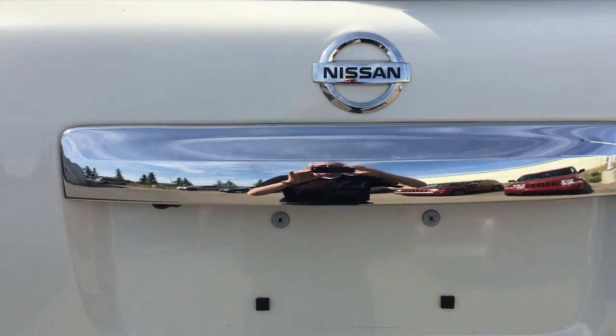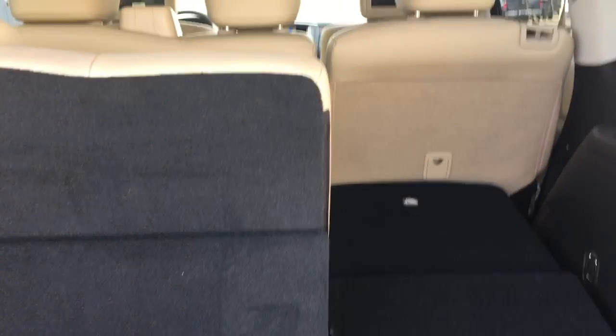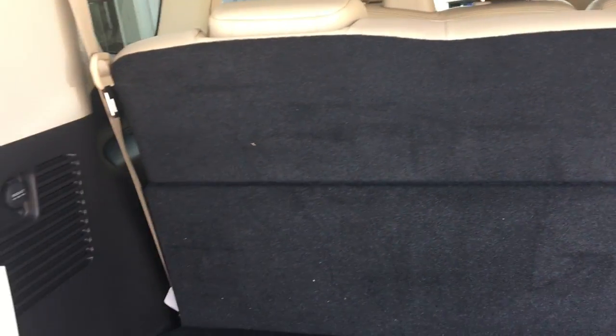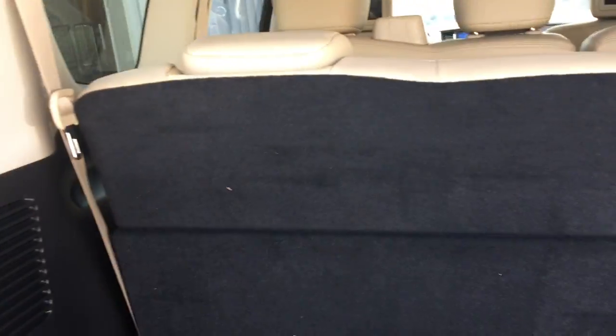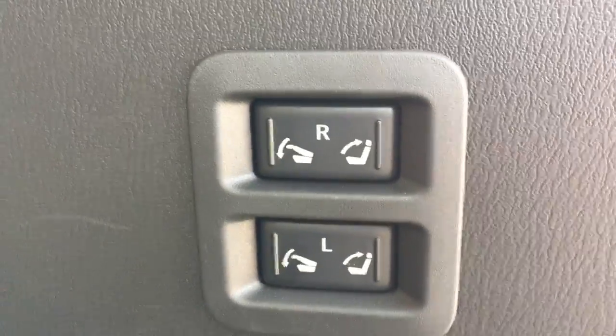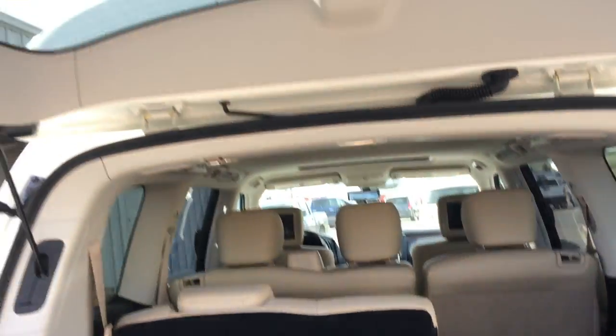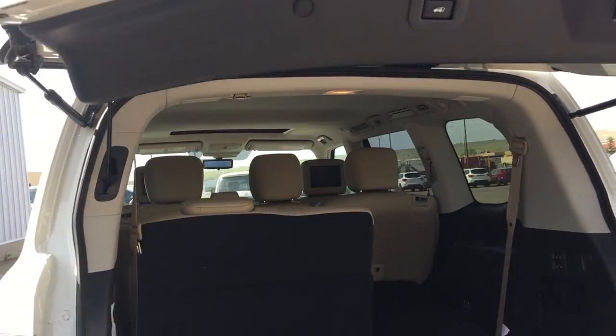One touch of the button and up pops your powered back hatch — very convenient. Looking into the back, you have a 60-40 split third-row seat. With one seat up and one seat down, you have lots of space. You also have plenty of space with the seat up for your passengers. These third-row seats power up and down for both sides. To close, just touch the button and down she comes.